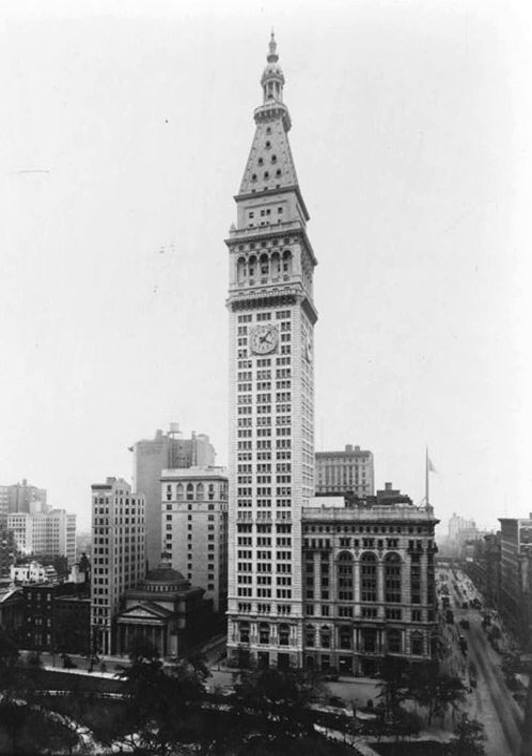Designed by the architectural firm of Napoleon Lebrun & Sons and Purdy & Henderson, engineers, and built by the Head and Construction Company, the tower is modeled after the Campanile in Venice, Italy.